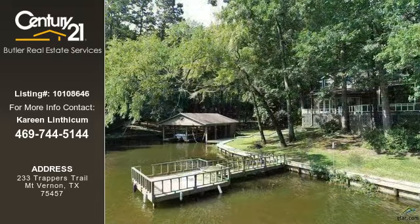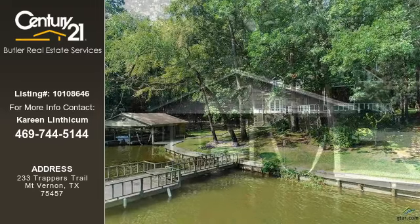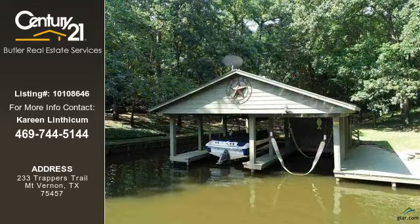For more information on this listing, or help finding your next property, contact Century 21 Butler Real Estate Services by calling 469-744-5144.